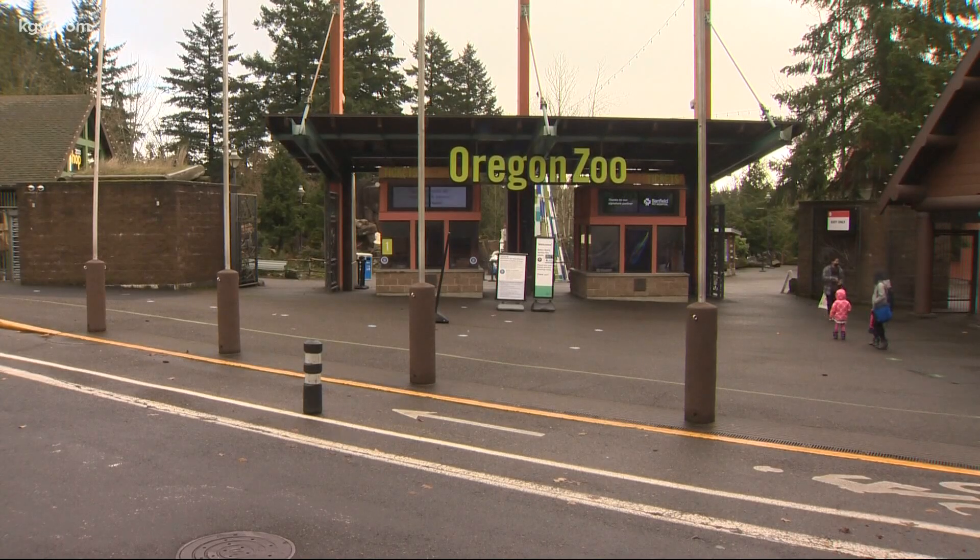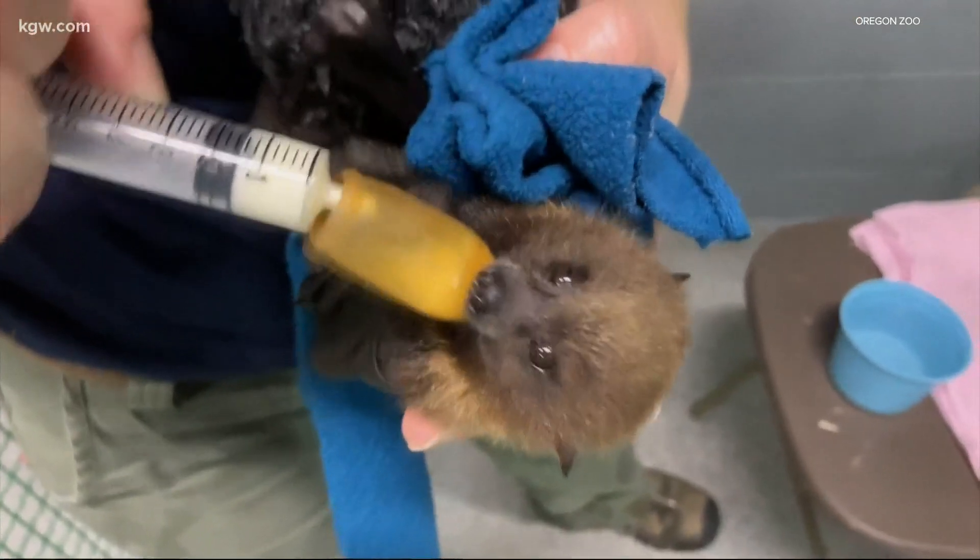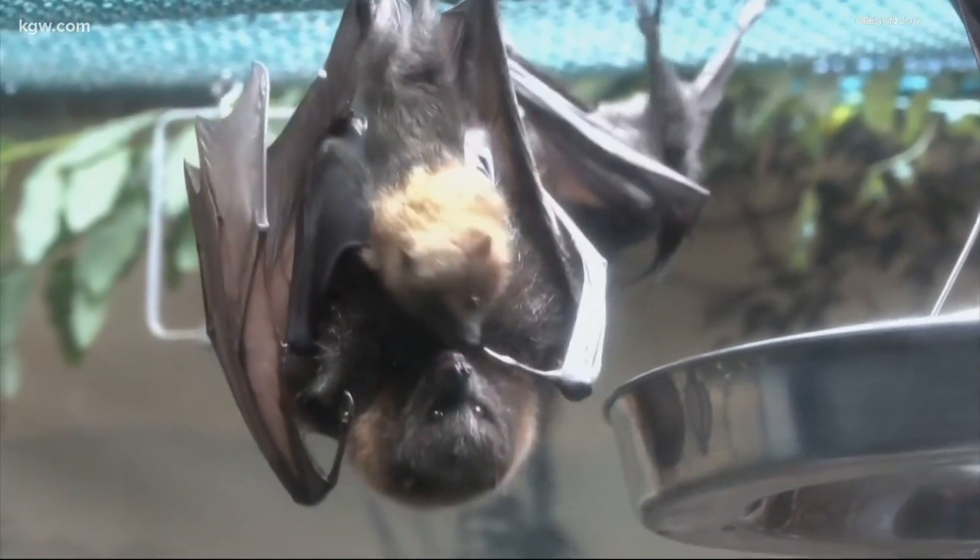Amy Cutting is an animal curator at the Oregon Zoo, and she's not wrong — they do have a certain cuteness about them. These three were born at the zoo over the last couple of months. Bat births happen periodically at the zoo, but we've had three just in the last month, which is a pretty high number for us, and so we're really excited about that productivity.